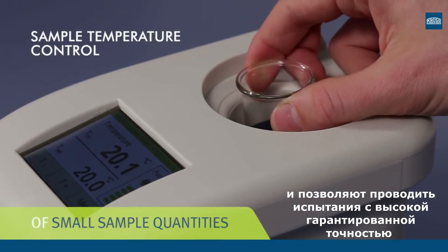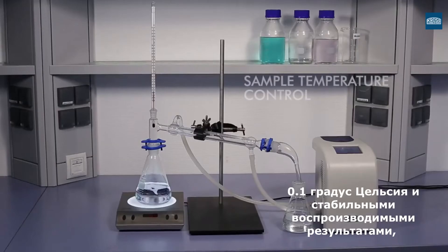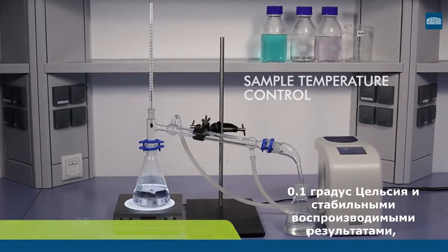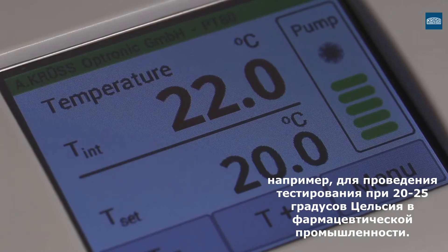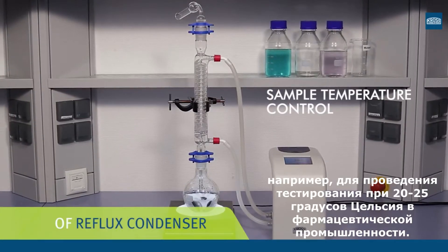Many tests in quality assurance require a precisely defined temperature. The temperature control accuracy is plus or minus 0.1 degrees Celsius, thus guaranteeing high precision and reproducible measurements, for example such as those stipulated in the pharmaceutical industry at 20 or 25 degrees Celsius.